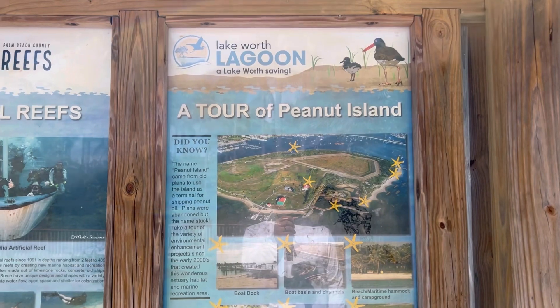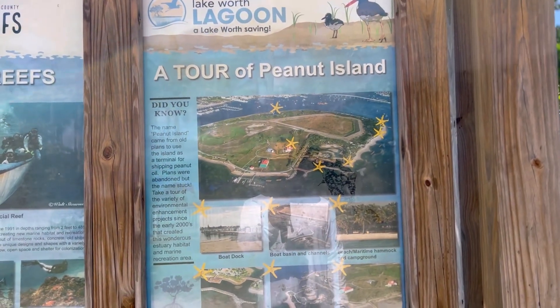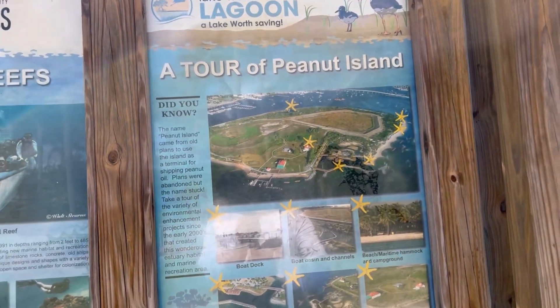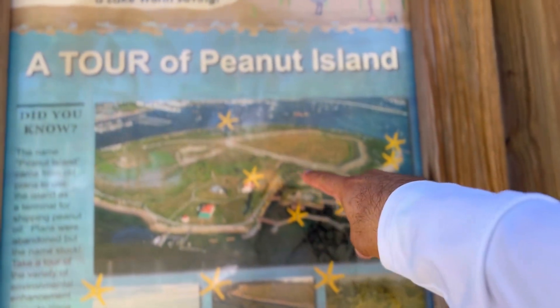Right here's a quick tour map of the island. It talks about the name, about the ship and the peanut oil, and how the name stuck. It shows you the coast guard area and stuff. But it doesn't talk about the bunker — the JFK bunker, which is back here.